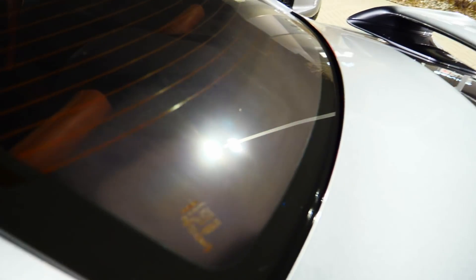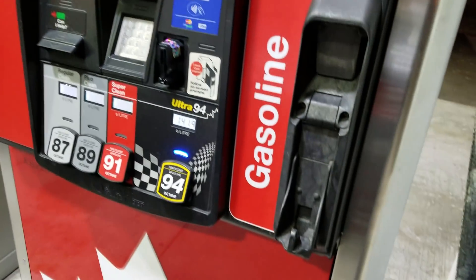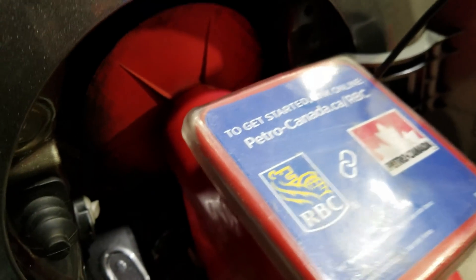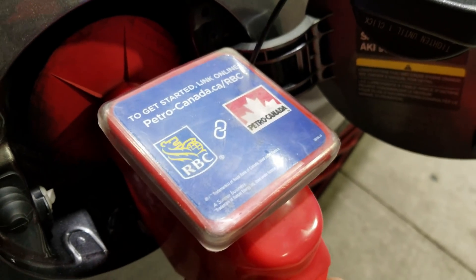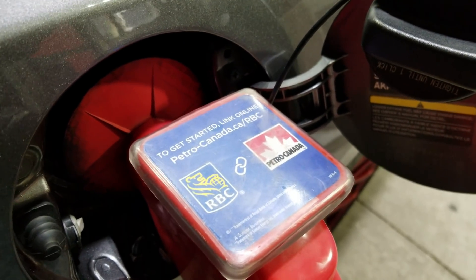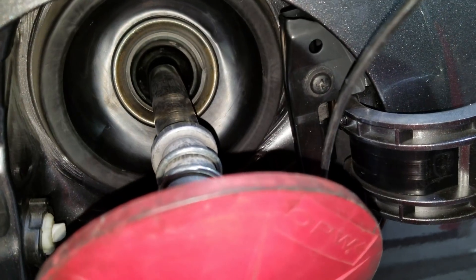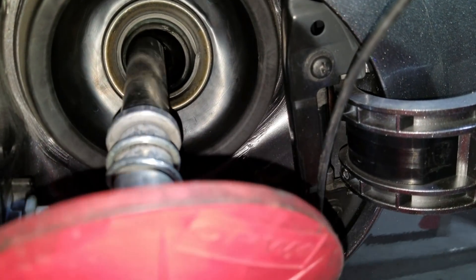First rule of storage: pump the highest level of octane you have, which is what I always pump anyway — 94 octane is what we got — and you want to fill the tank up to the very top, as high as you can. Then you want to put fuel stabilizer in it. Fill it up as high as possible, because the less space you have means less area for condensation to form, which causes rust — very, very important. You can see the gas is right at the top there, almost about to spill out. That's exactly the level you want. So I'm going to stop it right now, go put some fuel stabilizer in it, and that's pretty much it with regards to the gas.